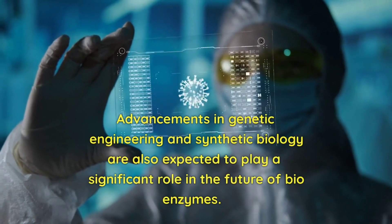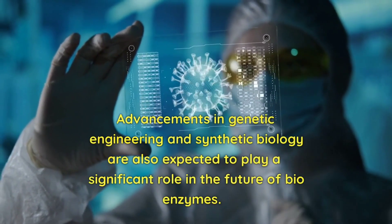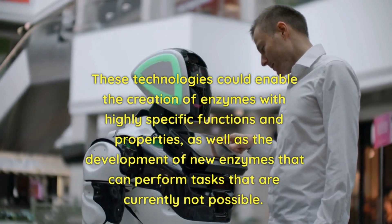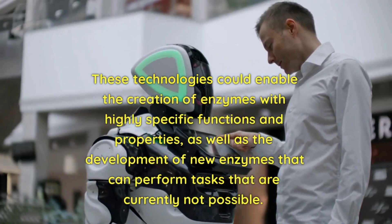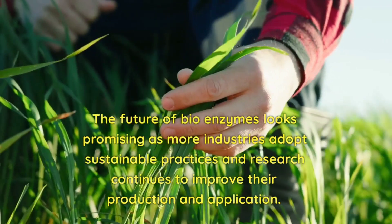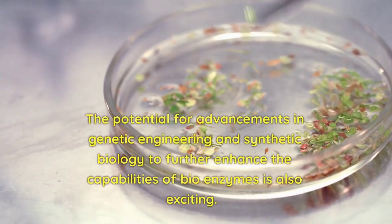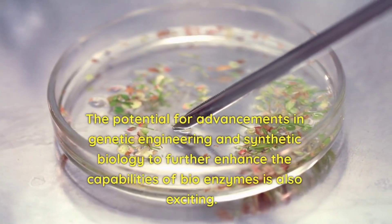Advancements in genetic engineering and synthetic biology are also expected to play a significant role in the future of bioenzymes. These technologies could enable the creation of enzymes with highly specific functions and properties, as well as the development of new enzymes that can perform tasks that are currently not possible. The future of bioenzymes looks promising as more industries adopt sustainable practices and research continues to improve their production and application. The potential for advancements in genetic engineering and synthetic biology to further enhance the capabilities of bioenzymes is also exciting.